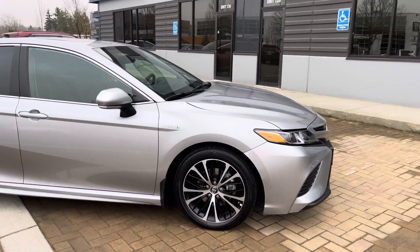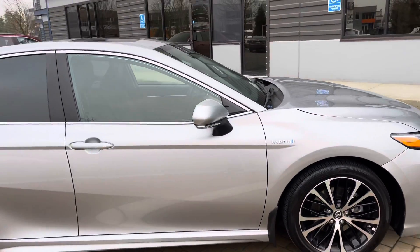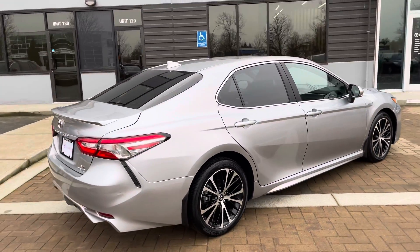Take a look at one of the OEM alloy wheels. This one is finished in a silver exterior on a black leather interior. We have two sets of keys for this Camry.